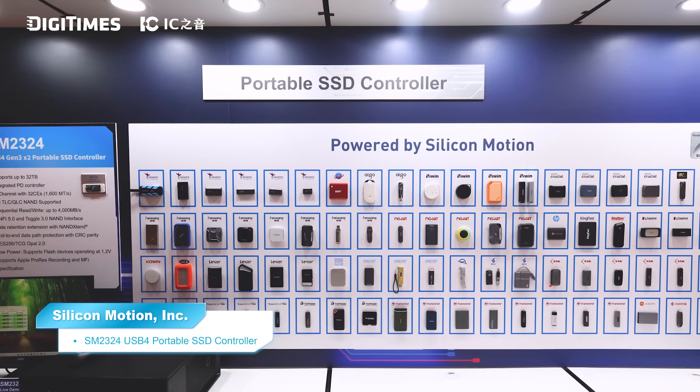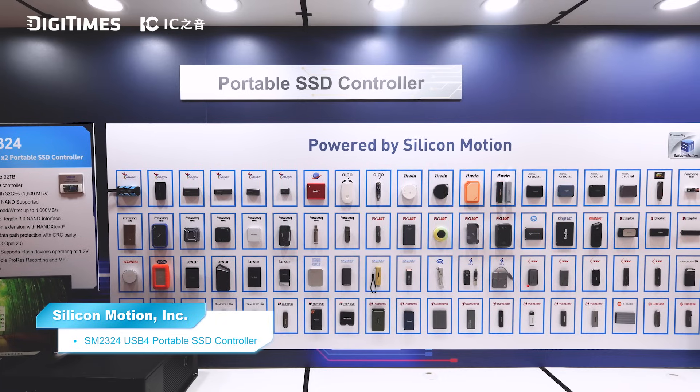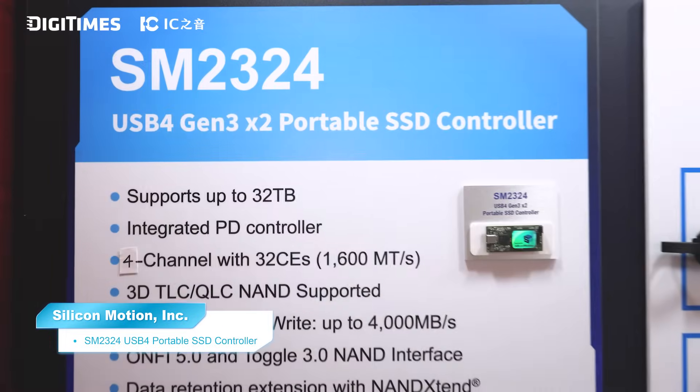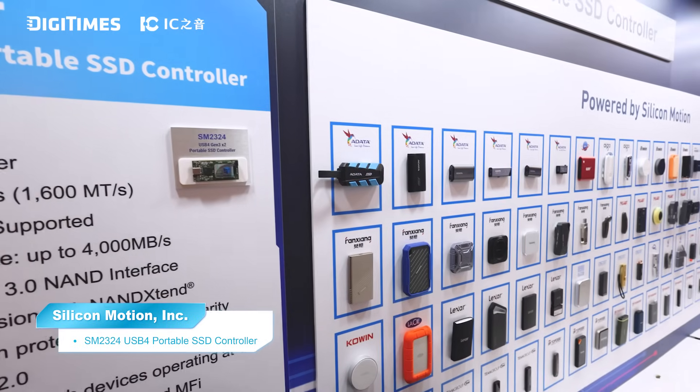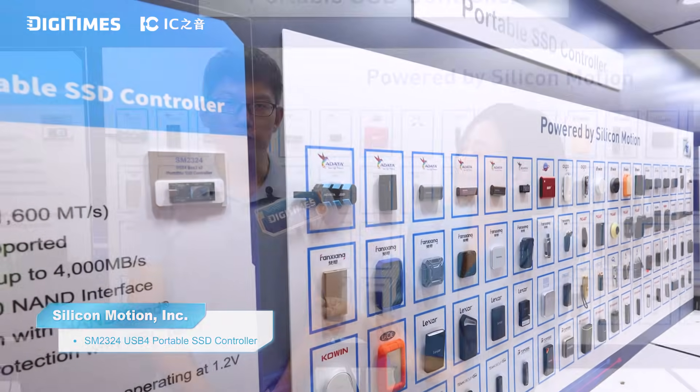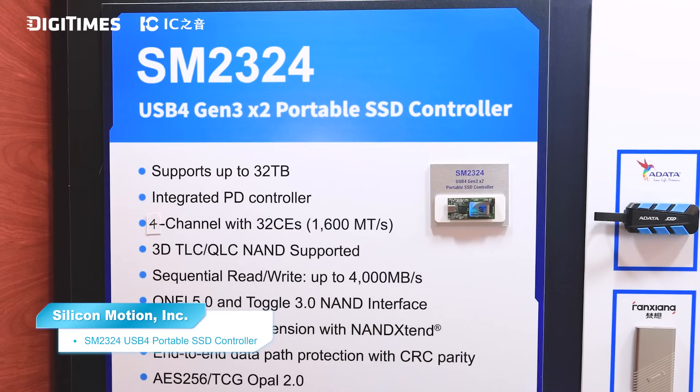As we all know, mobile devices are evolving rapidly. Flagship smartphones today are already pushing the boundaries of video recording — we're talking 4K at 120 frames per second and even higher in some cases. With that, the demand for faster, more reliable storage solutions is no longer a niche; it's becoming essential. Users want to back up and transfer their high-res content quickly and safely. That's where our latest product, SM2324, comes in. We've doubled the performance compared to the previous generation, which directly addresses the bottleneck of handling large video files.